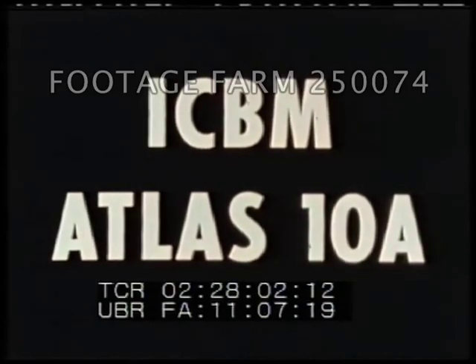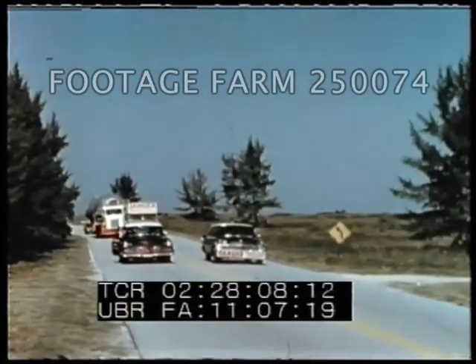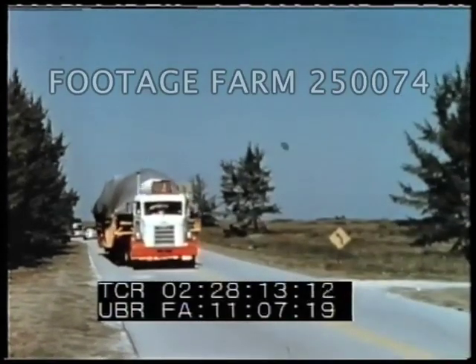This is a flight test report on the United States Air Force Intercontinental Ballistic Missile Atlas 10A. Atlas 10A, the fourth ICBM to be flight tested, arrived at the Air Force Missile Test Center, Cape Canaveral, 18 July 1957.